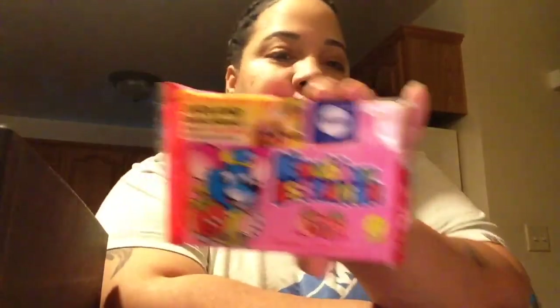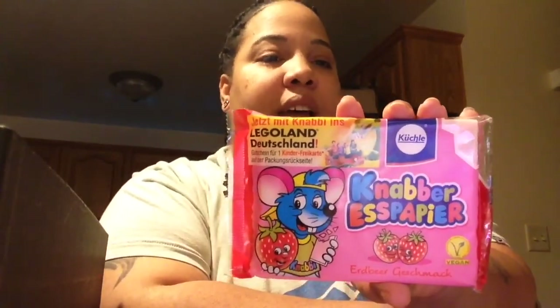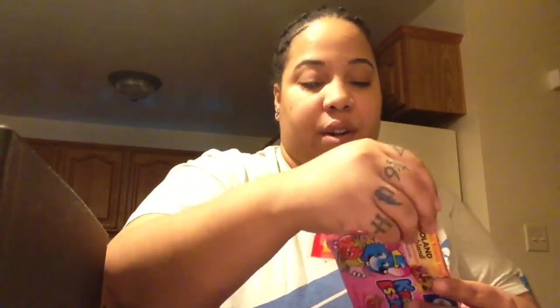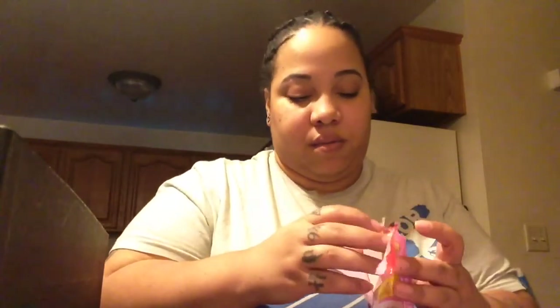Oh, some more of those strawberry ones — those are really tasty, so we will save those. These are some type of strawberry snack. They're really, really thin, like wafer cookies — you can see it through the package. Really, really thin wafers, like paper thin. Look at this — it's like a piece of paper, super super thin. And it's strawberry flavored.